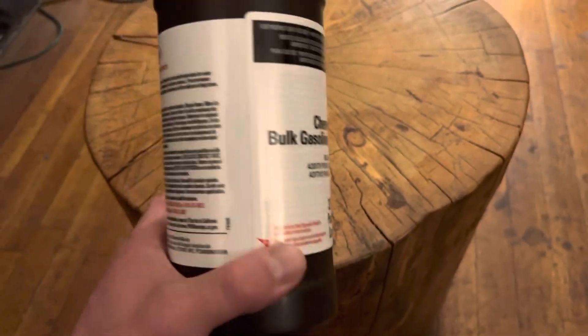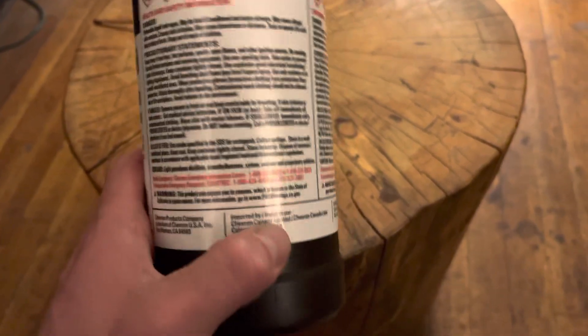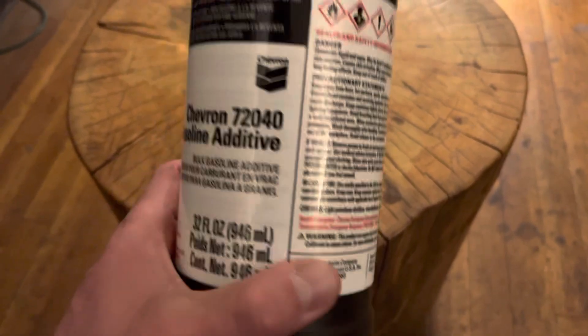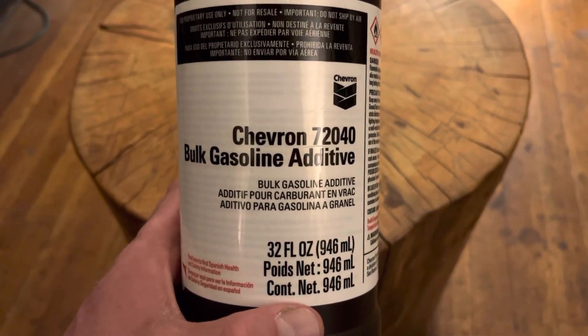I just wanted to show you guys this — it's something fairly uncommon, you don't see it around too much. You can't buy it in stores; I managed to look around a bit and find it.